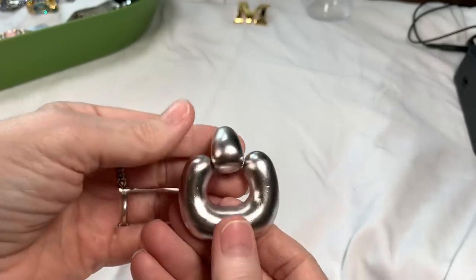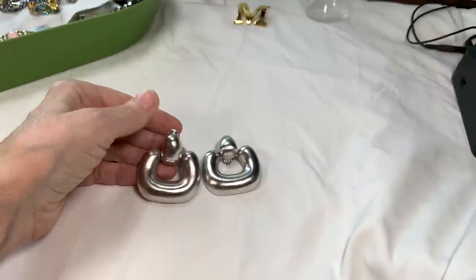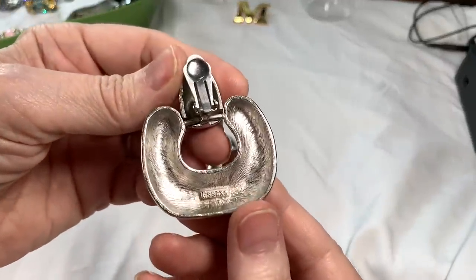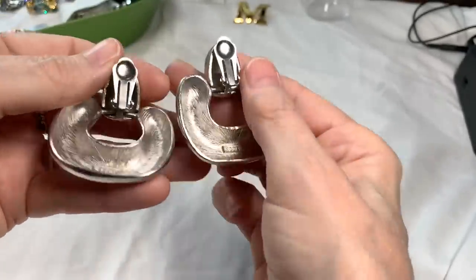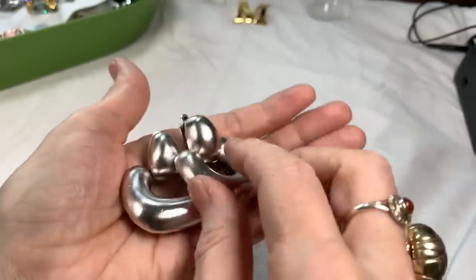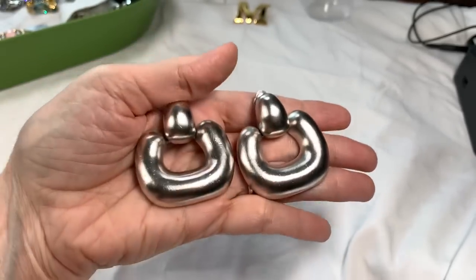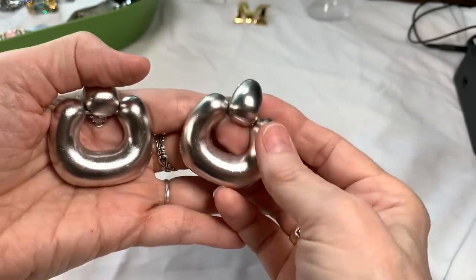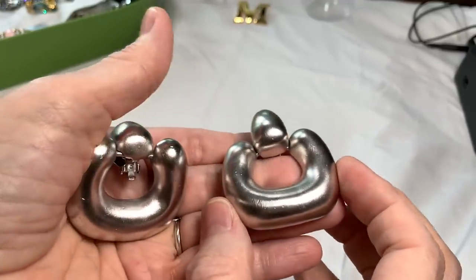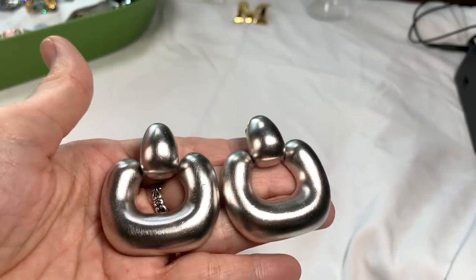These gigantic door knocker earrings in silver tone metal cleaned up very, very well and they are by Essex. There's your signature right there. They came out really terrific — quite a statement pair of earrings. They're two inches wide, have good weight, and they're designer, so I'm going to say $40 on these giant beauties.